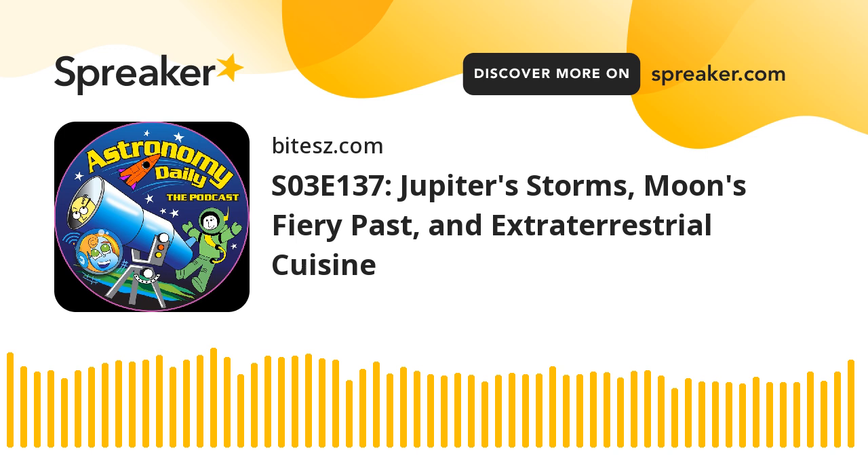Hello again, it's Steve here for another episode of Astronomy Daily. It's the 26th of August, 2024.